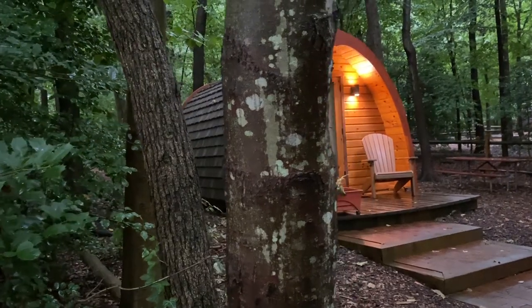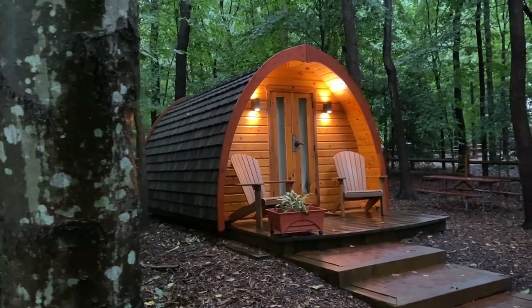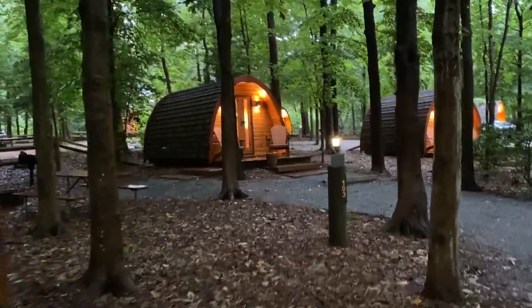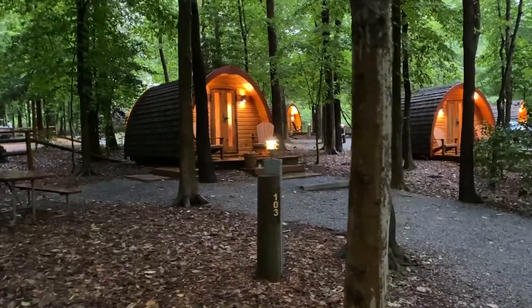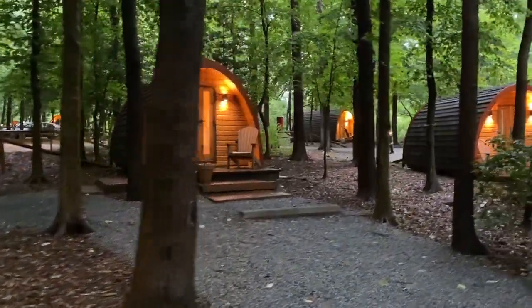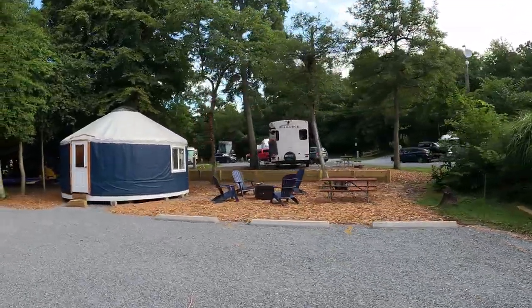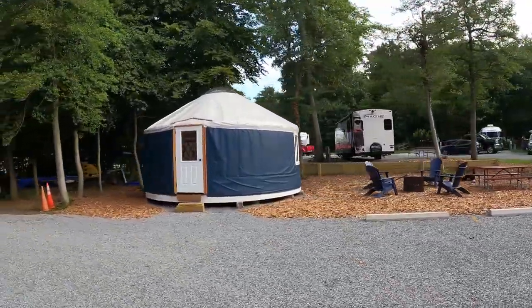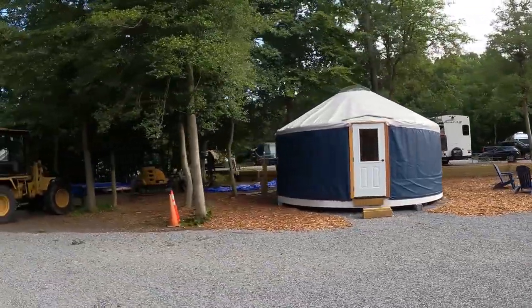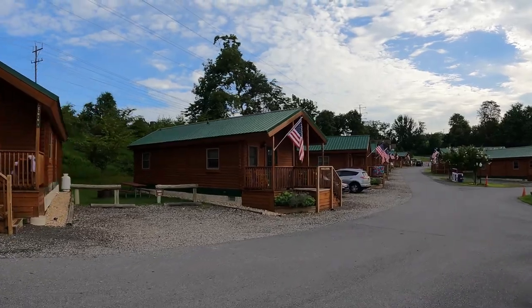There are many ways to stay at Cherry Hill Park Campground. These glamping cabins looked really cozy. They have several yurts, including a brand new one, and they have camping cabins and even several houses for rent.